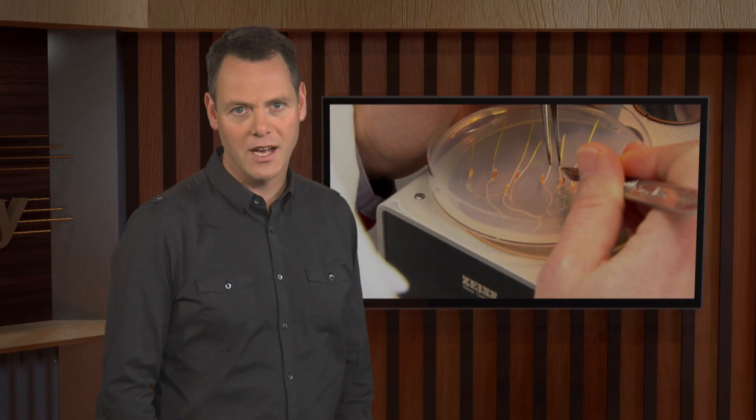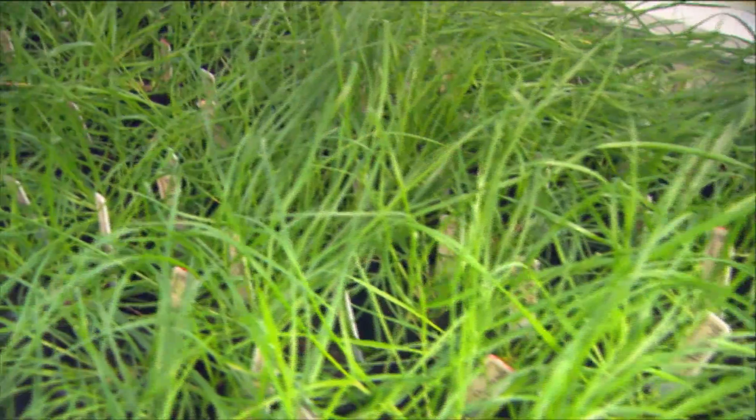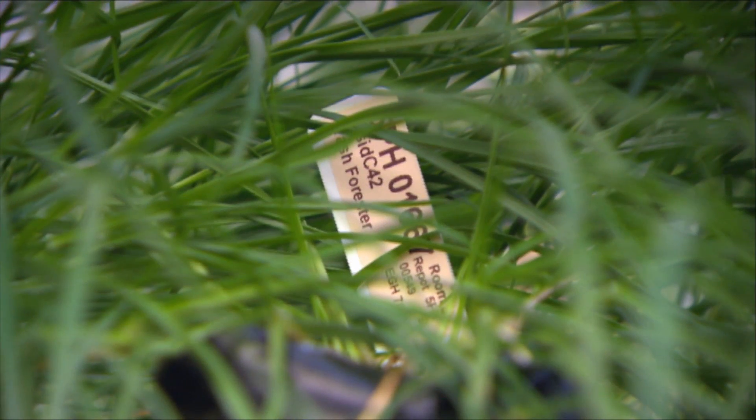New Zealand leads world research on endophyte associations in ryegrass, which can have both positive and negative effects on plants and grazing livestock. The most recent development in this area of research focuses on the effects of molecules produced by endophytes called siderophores and the benefits they bring to ryegrass plants.